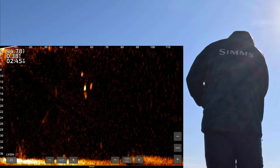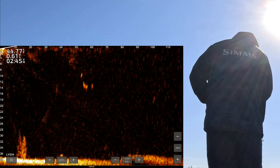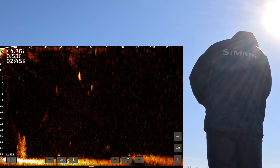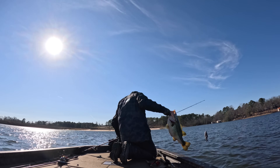We all think LiveScope helps anglers catch more fish, but does it actually help you catch bigger ones? A brand new study tracked catch rates and size for both bass and crappie anglers with and without forward-facing sonar, and the results might not be what you expect.